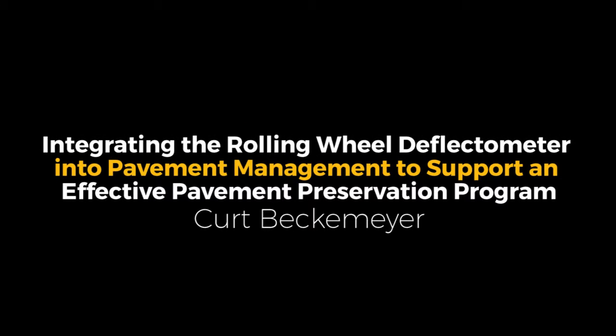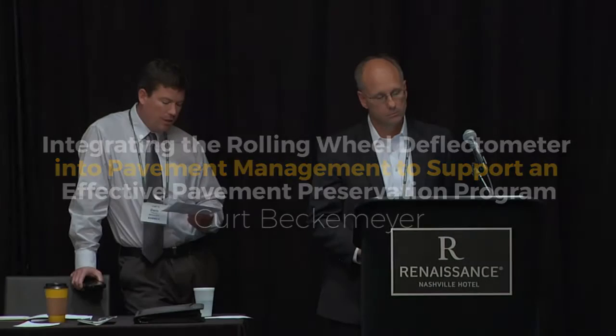Kurt Beckmeyer is our next speaker. He's the senior vice president of Applied Research and Associates. He serves on the board of directors and leads their transportation practice. Mr. Beckmeyer is a registered professional engineer in several states and has more than 25 years of civil engineering experience in pavement engineering, asset management, performance measures, and technology deployment. So welcome, Kurt.